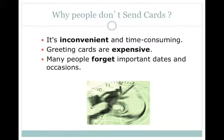Here are some reasons why most people don't send cards on a regular basis. Firstly, it's inconvenient and time consuming. Let's say you've got to go to the shops, choose a card, write on the card, address the envelope, whack the stamp on it and drop it into the mailbox at the post office. Secondly, greeting cards are generally expensive. Go to your local shops and find out for yourself.